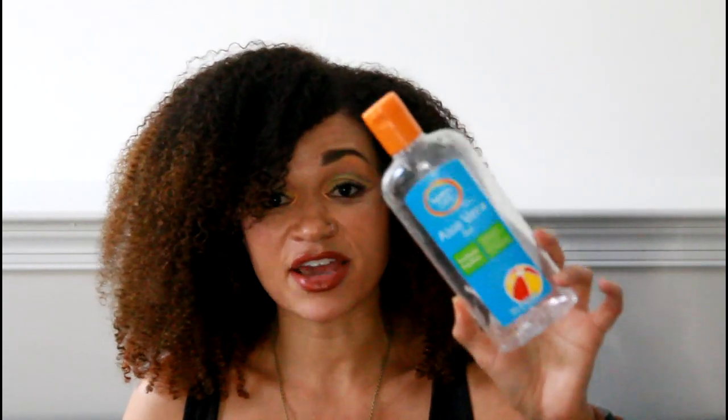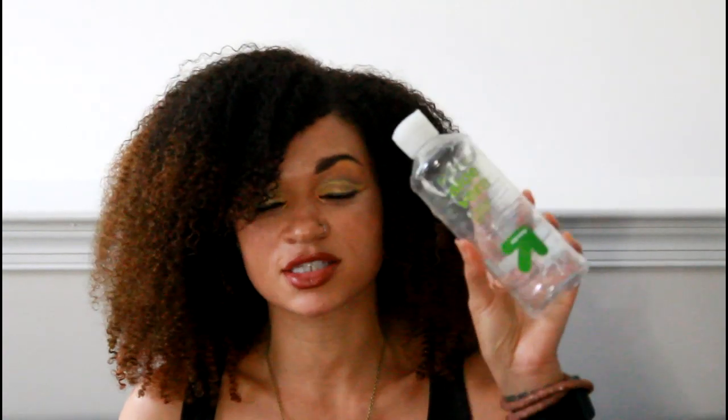These two are kind of like dupes of Fruit of the Earth. This is Signature Care, aka Safeway brand aloe vera, and this is Up and Up — the Target brand. This one is 97.7% pure, and this one says 100% gel, though it does have some additional ingredients. But those are the aloe vera gels I've used over the past few months. Definitely top notch, number one in my book, and I'm looking forward to continue using it.